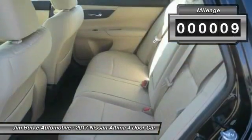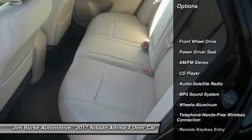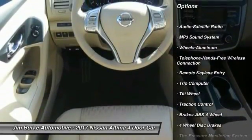This vehicle has less than 100 miles. Here are some of this vehicle's great options: traction control, anti-lock braking system, and Bluetooth wireless data link for hands-free phone.